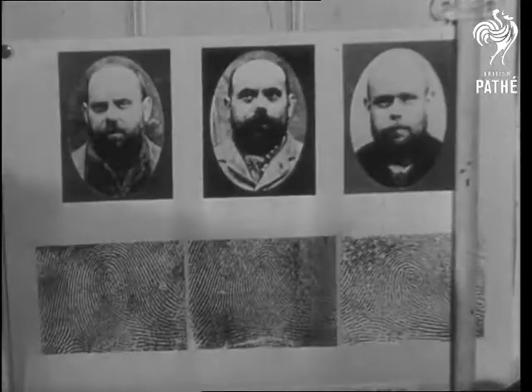Men's features may be almost identical, as in this trio, but once Scotland Yard has their prints, facial resemblance doesn't mean a thing.